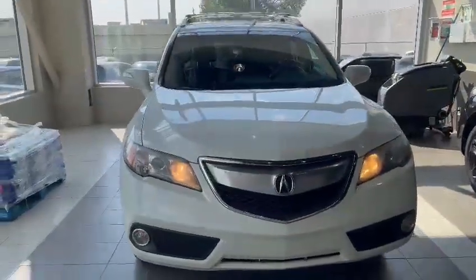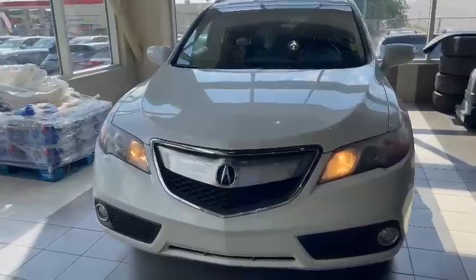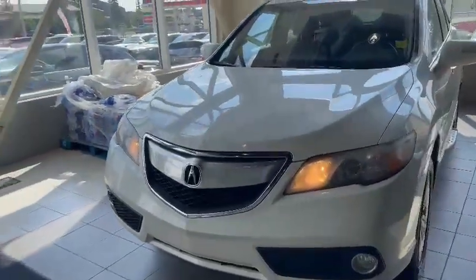Hey, good afternoon Tess, this is Nick here from Southview Acura, and first up I just want to thank you so much for your inquiry on this 2015 Acura RDX.